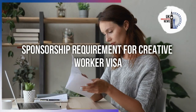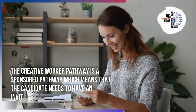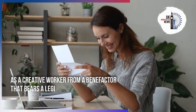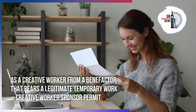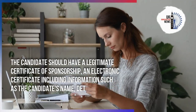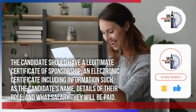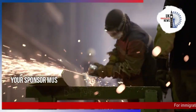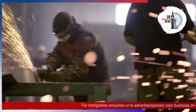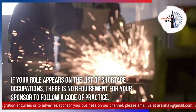The Creative Worker pathway is a sponsored pathway, which means that the candidate needs to have an invitation to a job as a creative worker from a sponsor who holds a legitimate temporary work Creative Worker Sponsor Permit. The candidate must also have a legitimate Certificate of Sponsorship — an electronic certificate including information such as the candidate's name, details of their role, and the salary they will be paid. Your sponsor must follow the relevant creative worker codes of practice set out for your occupation. If your role appears on the list of shortage occupations, there is no requirement for your sponsor to follow a code of practice.